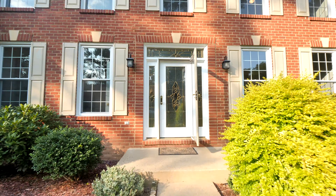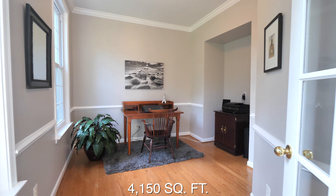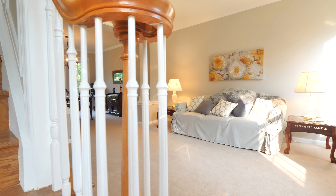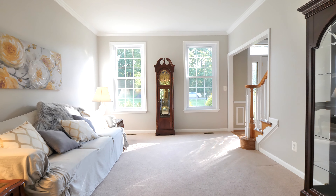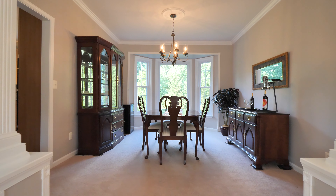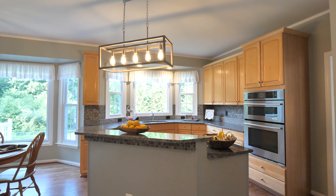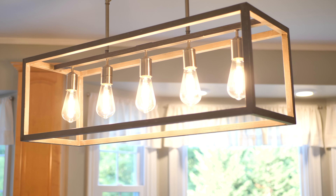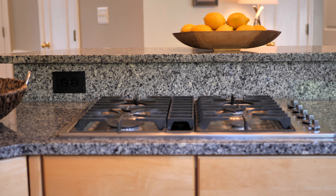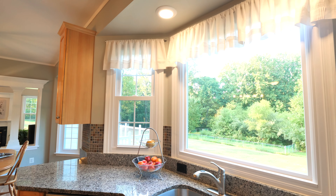When you walk in the house, you're going to notice how much light and how open this floor plan is. Hardwood floors have all been refinished. Fixtures have all been updated. Great granite, gas cooking. And every single window in this house has been replaced.